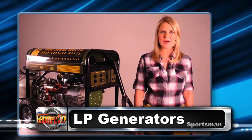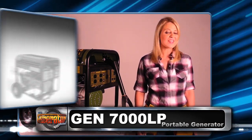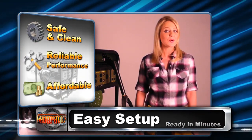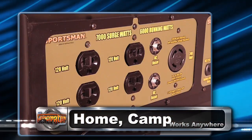Hi, I'm Cherish. Welcome to my generator channel. Today we're talking about the Sportsman LT, that's liquid propane portable generators. Here we have the new gen 7,000 watt LT portable generator from Sportsman, the leaders in propane, gasoline, and diesel generators.